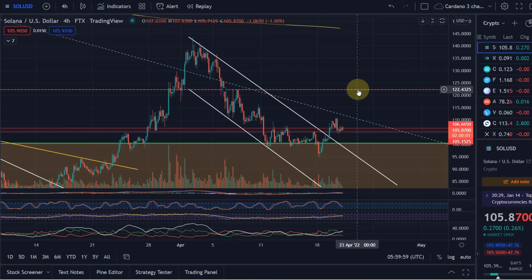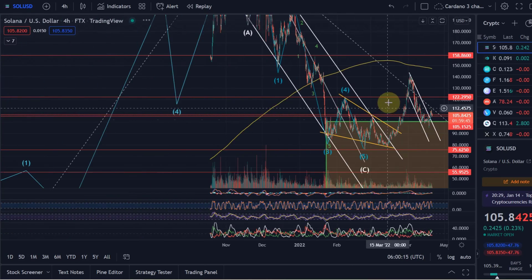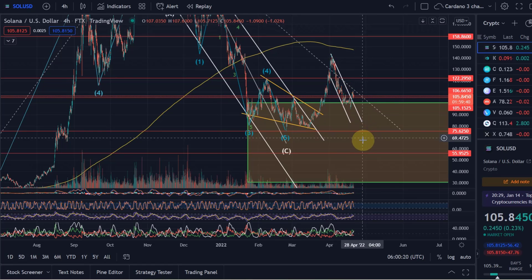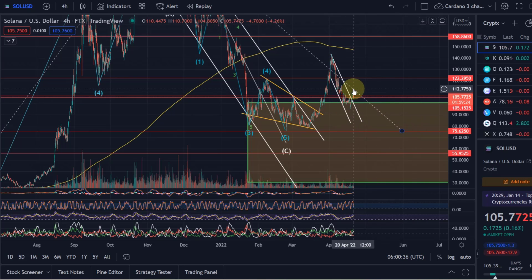It's absolutely possible we reach $122 in this current scenario — that would be my price target for this move, where we then need to see how the price reacts. But generally, we are not in a confirmed uptrend yet overall, and there is still a big risk we dip once more deeper into the general target area — between the 88.7% Fibonacci level and the 61.8% Fibonacci level at $100, so starting at $30 up to $100.